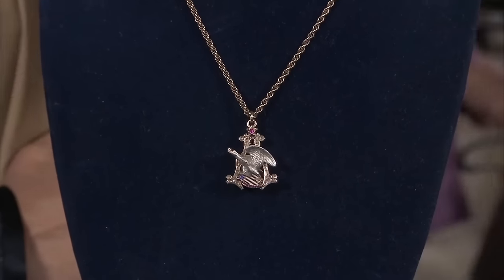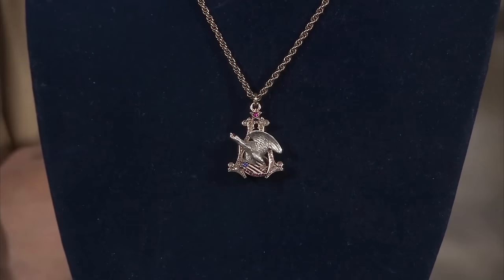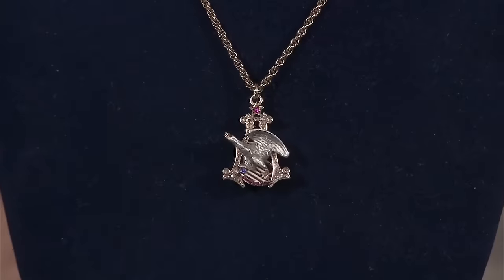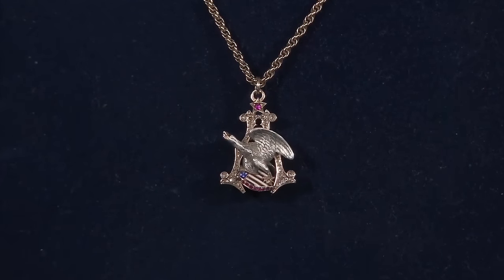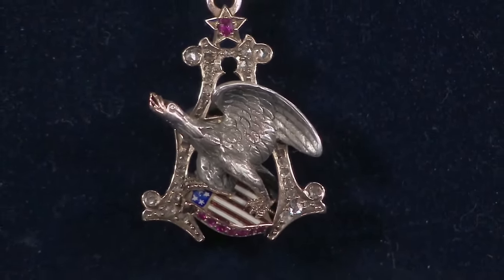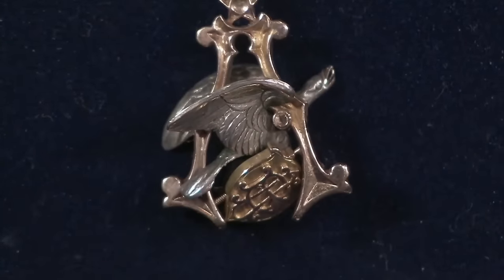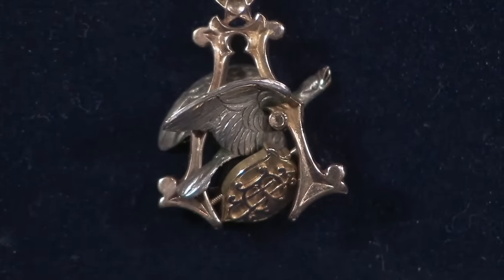This piece, believed to be the Anheuser-Busch logo, has a fascinating history tied to the guest's family. Originally from a jewelry store in El Reno, Oklahoma, owned by the guest's great-uncle, it was acquired by the guest's grandfather when the store closed. The guest's mother had it evaluated by a brewery historian, who dated it to 1919 based on the positioning of the eagle's foot. The logo features the typical A for Anheuser with a silver eagle, showcasing meticulous craftsmanship on both sides, with the spread eagle motif indicative of an early 1900s design.